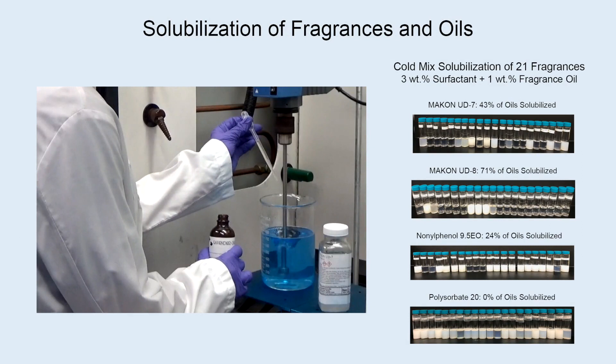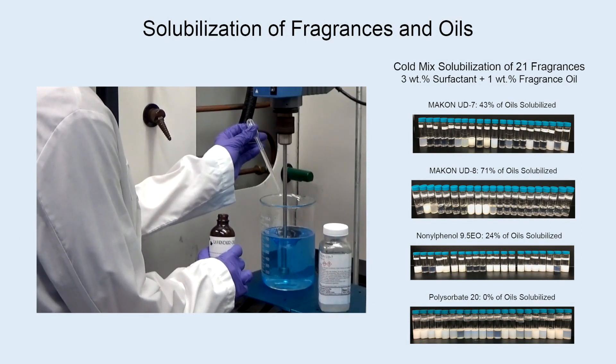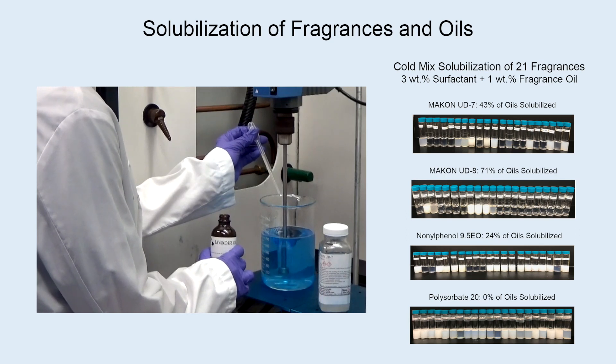As well as being effective cleaners, Makan UD surfactants show potential for delivering multifunctional benefits such as good fragrance oil solubilization across a range of oils.